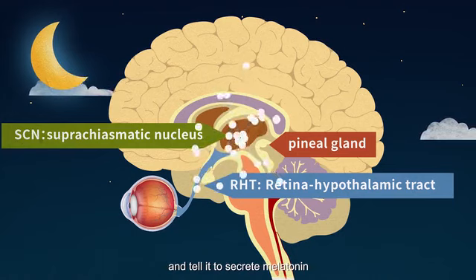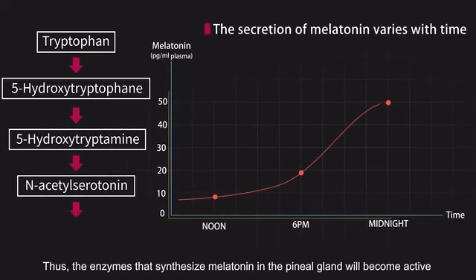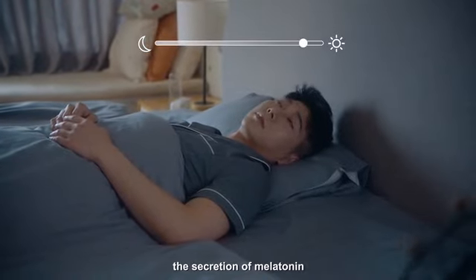Thus, the enzymes that synthesize melatonin in the pineal gland become active and more melatonin is secreted. Moreover, when you see the first light in the morning, the secretion of melatonin will gradually decrease until reaching its minimum.